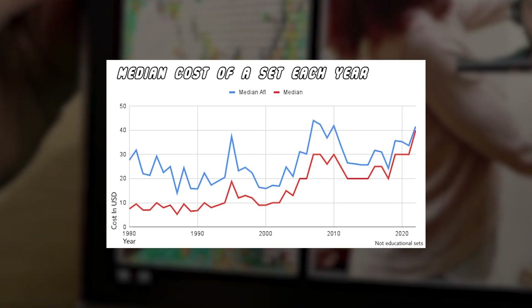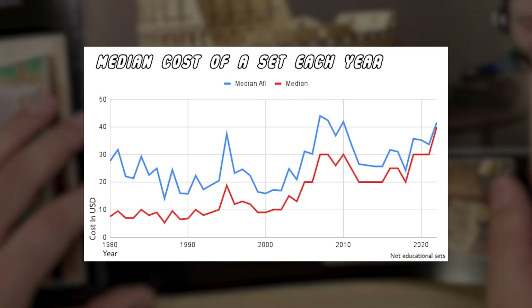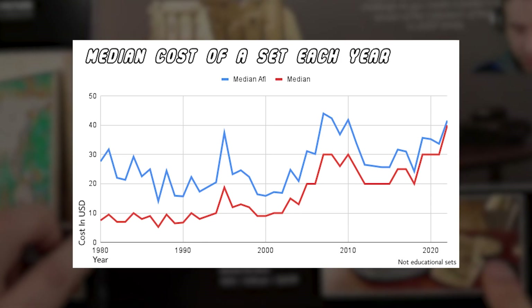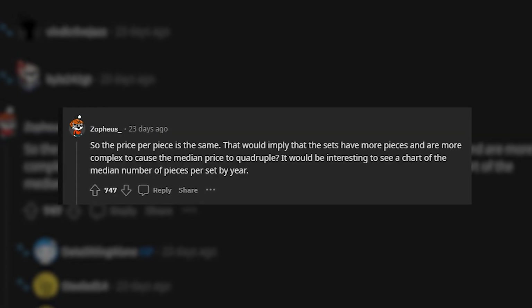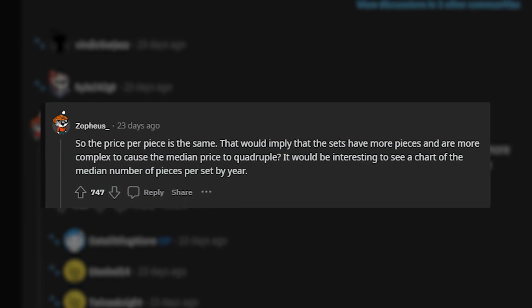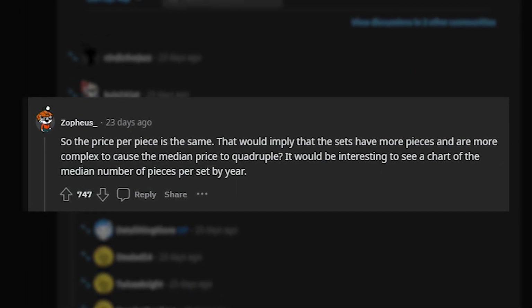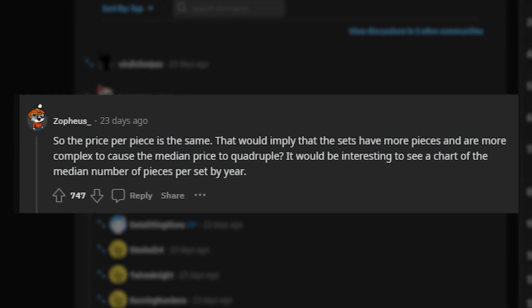As this user suggests, having fewer cheap building sets on the market and so many high-end options would result in a high median price. So the price per piece is the same — that would imply that sets have more pieces and are more complex, causing the median price to quadruple. It would be interesting to see a chart of the median number of pieces per set by year.